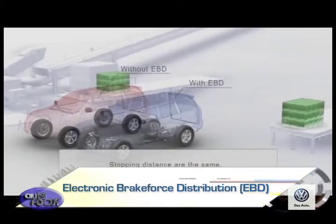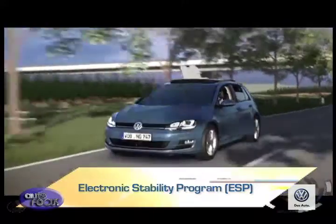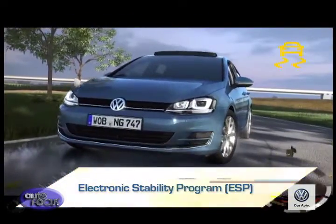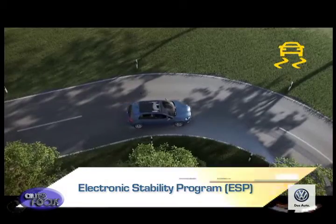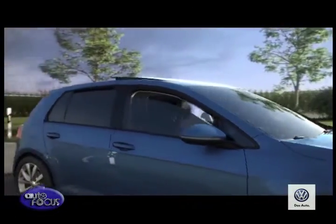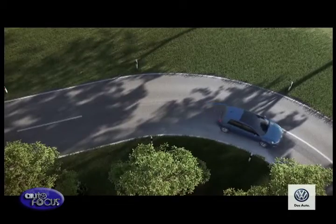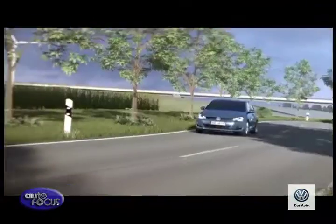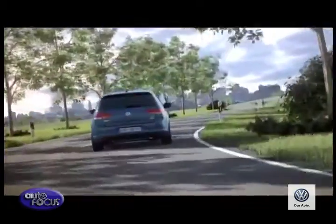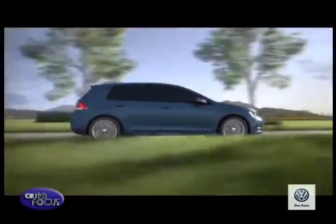Finally, unique to Volkswagen is an encompassing safety technology called ESP, or electronic stability program. The basic role of ESP is to keep the car pointed in the direction the driver intended. Using a variety of sensors that monitor speed, road conditions, tire grip, and more, ESP uses the car's ABS, EBD, and traction control to keep the vehicle on course in critical driving situations, helping achieve maximum directional stability.